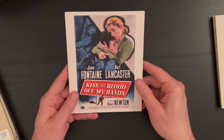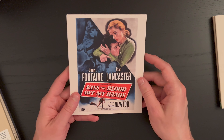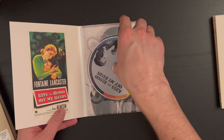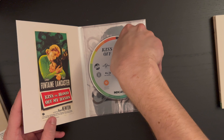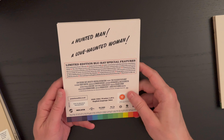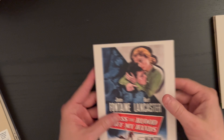Next up we have Kiss the Blood Off My Hands with Joan Fontaine and Burt Lancaster, co-starring Robert Newton. Here is the original poster art with Mr. Lancaster there, on the disc as well. 'A hunted man, a love-haunted woman.' From 1948 with a runtime of 79 minutes.